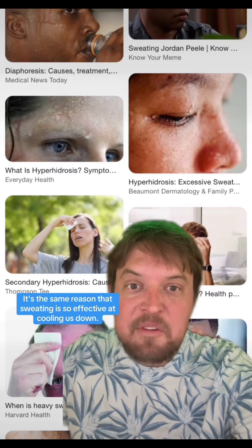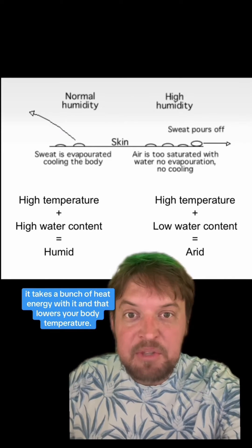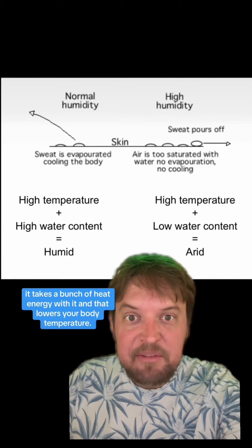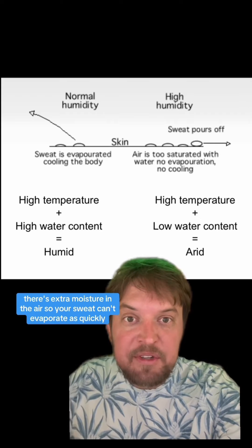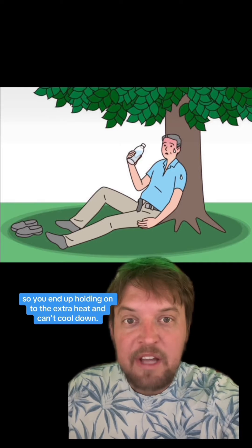It's the same reason that sweating is so effective at cooling us down. When sweat evaporates it takes a bunch of heat energy with it and that lowers your body temperature. But when it's humid there's extra moisture in the air so your sweat can't evaporate as quickly, and you end up holding on to the extra heat and can't cool down.